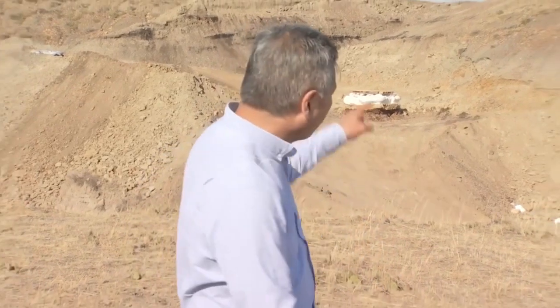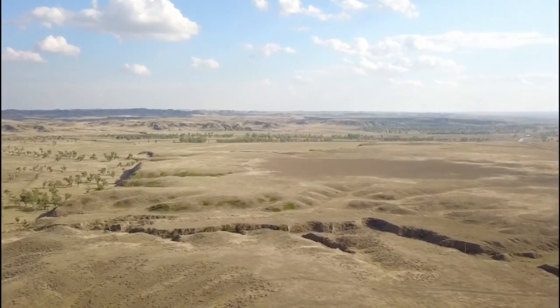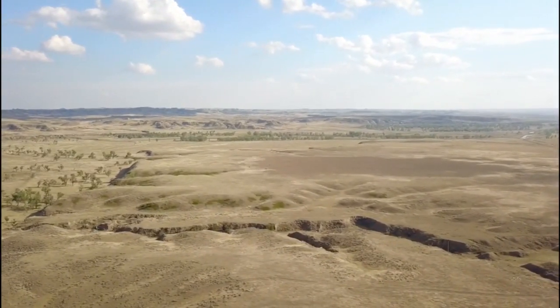Right here would have been the ocean and over there, the shoreline, and that's where they found the dinosaur. The Inland Sea — they call it the Cretaceous Sea — goes all the way up into Canada, and it covered Kansas, where I live.